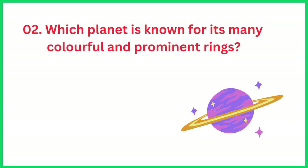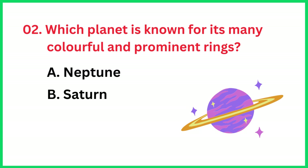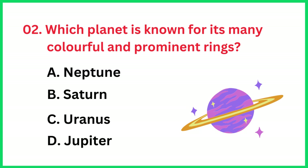Which planet is known for its many colorful and prominent rings? The correct answer is option B, Saturn.